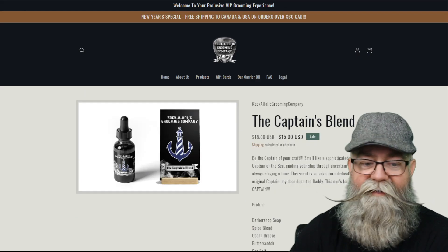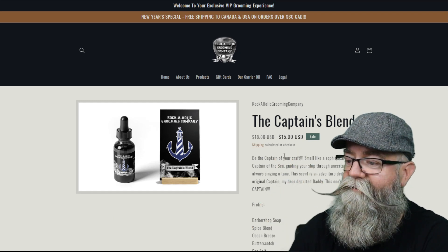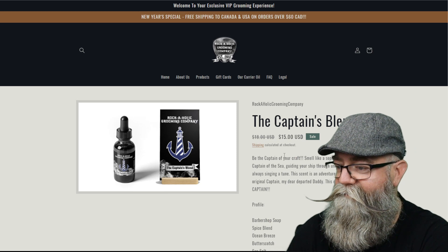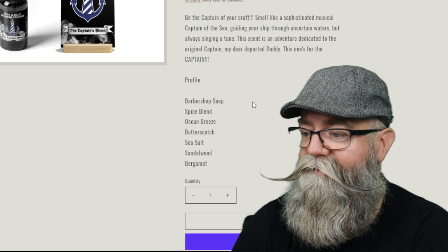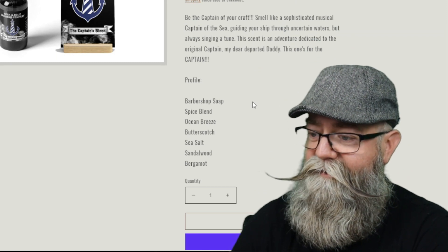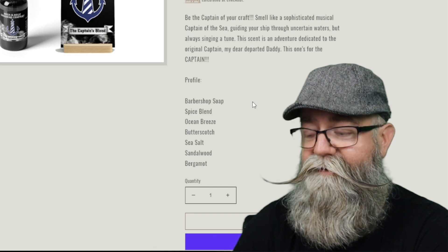The price is fifteen dollars for a one-ounce bottle of beard oil. The scent profile is barbershop soap, blind ocean breeze, butterscotch, sea salt, sandalwood, and bergamot.